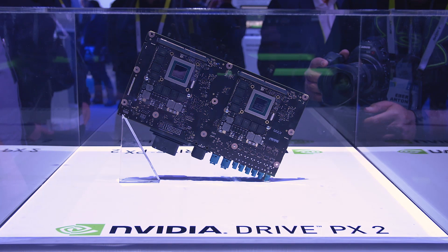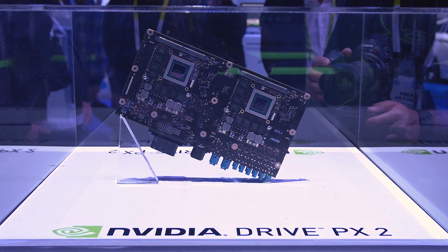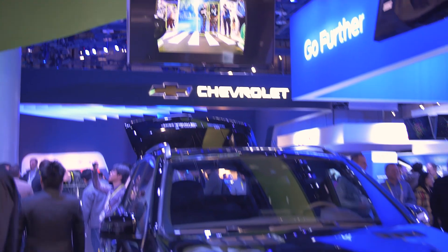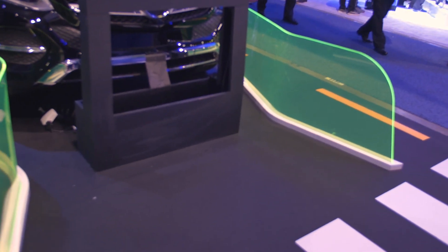The DrivePX has a compute power equivalent of 150 MacBook Pros and utilizes NVIDIA's Drivenet to learn the environment, to detect objects in the real world, to separate between objects such as people, other cars, trucks, traffic signs, driving versus pedestrian zones, and the list goes on.